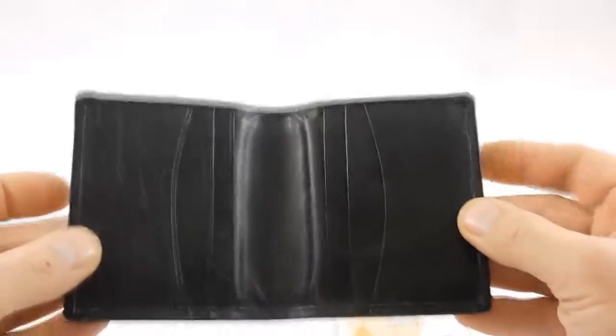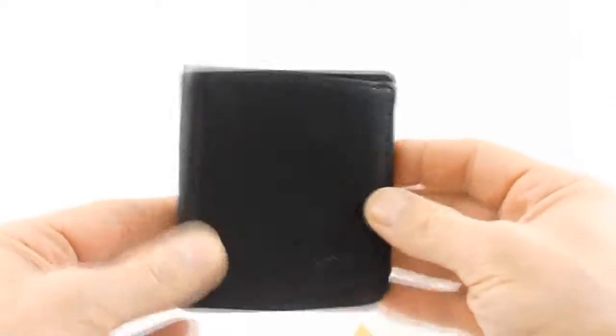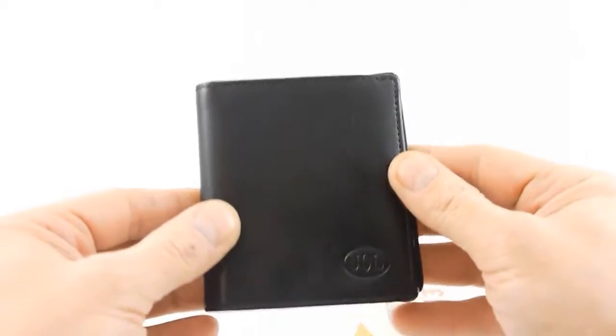So that is the Jerry O'Connell Shogun wallet.